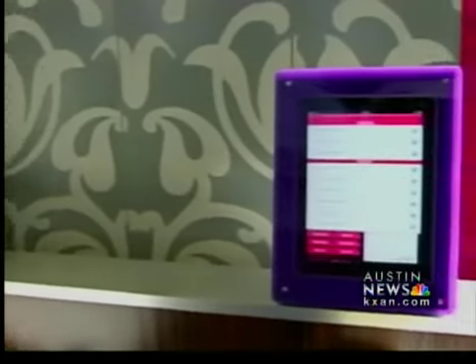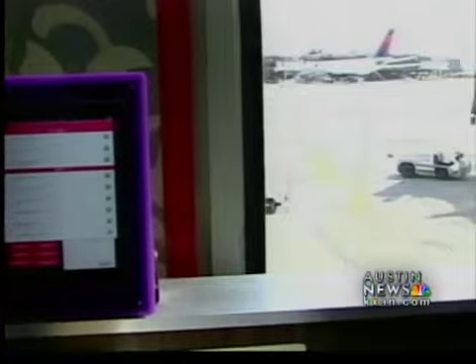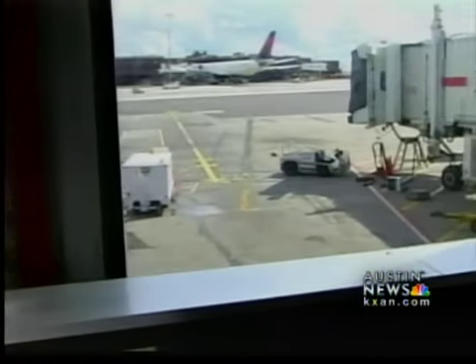A high-tech trend that could soon land at an airport near you. Doug Shoup, KXA in Austin News. We talked to a few restaurants here in Austin — a lot of them had heard of this idea, but so far, none are committed to it.